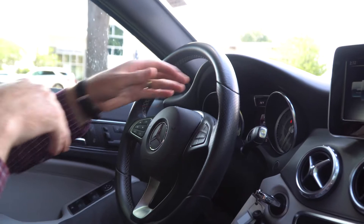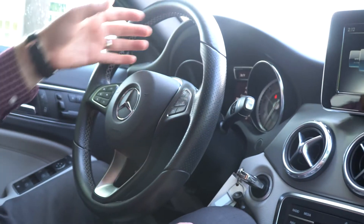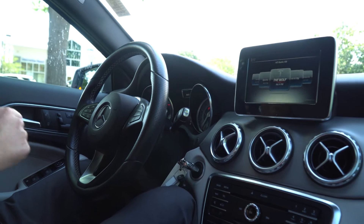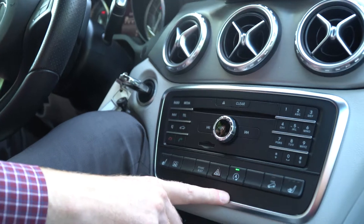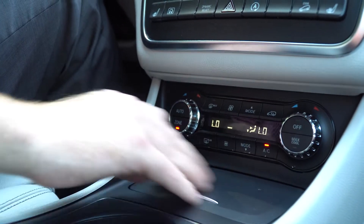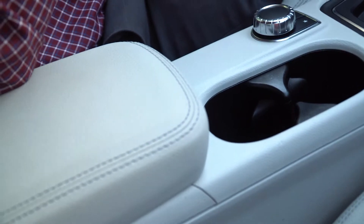Tachometer and speedometer up front here, as well as the mileage. There are some different consumption options right here in the middle — very informative as you're going down the road. This car also does have heated front seats, both driver and passenger. Automatic start-stop, which is going to help your fuel economy.